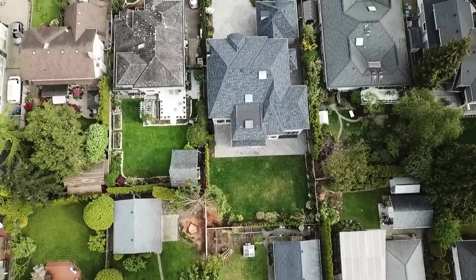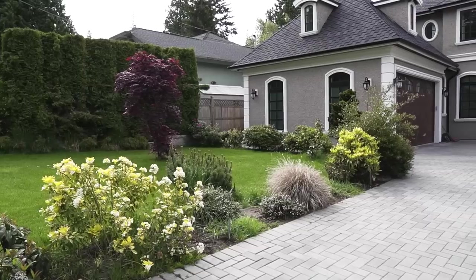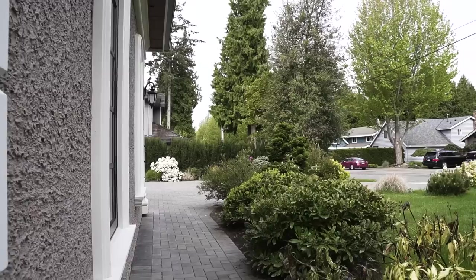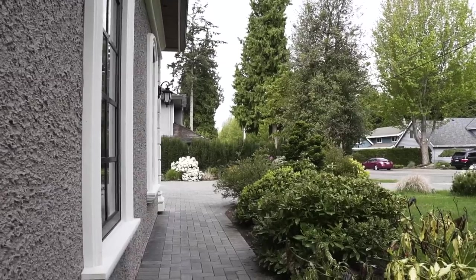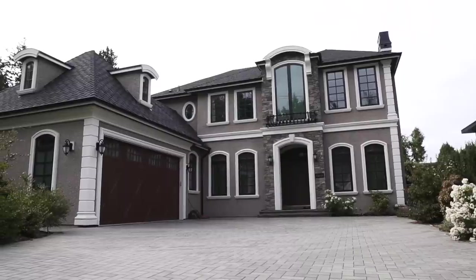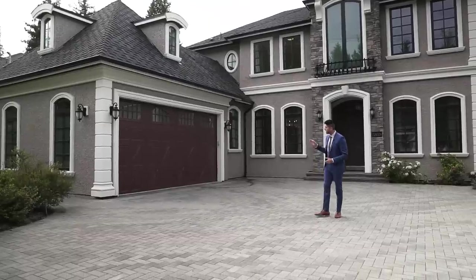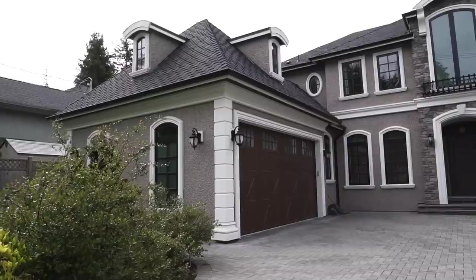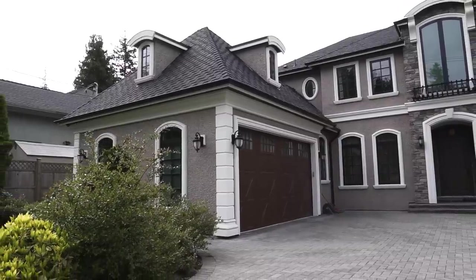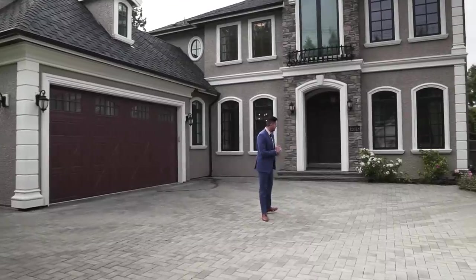The first thing you notice when you pull up to this home is the amazing neighborhood — it's unbelievably quiet. We've got some beautiful landscaping on both sides, and there's a pathway that takes you to the back of the home. On the front, you'll notice it's an L-style plan. I like these styles because the garage is pulled out of the main structure, which allows for an unbelievably functional and awesome floor plan on the inside.